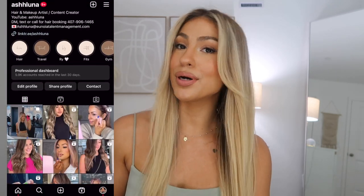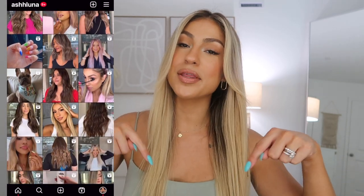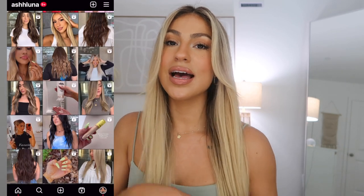Hey guys, welcome back to another video! Today I'm doing an updated hair care routine. I did one about four months ago, but I wanted to do an updated one because I bleached my hair back in May and went very blonde. If you guys are new here, my name is Ashley, I'm a licensed hairstylist and I do content creation on the side. If you like beauty, lifestyle, and hair-related content, don't forget to subscribe and follow me on Instagram at Ashluna.